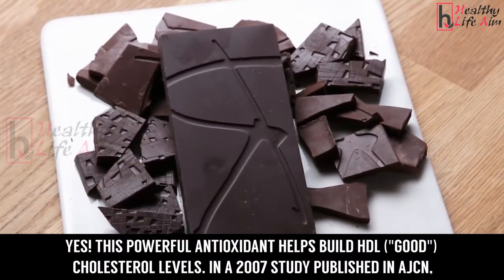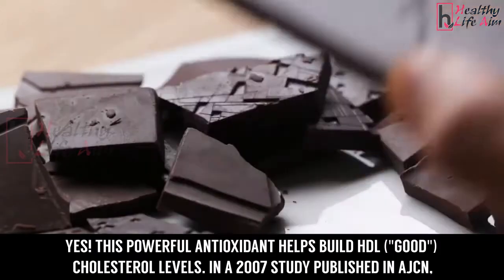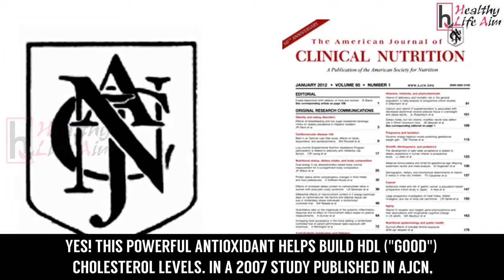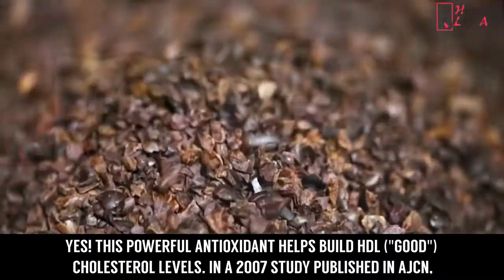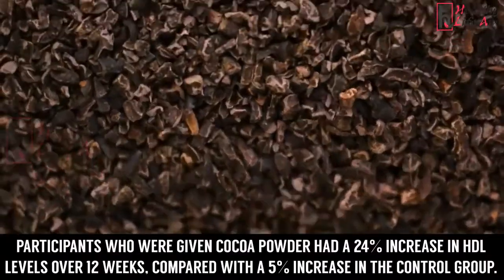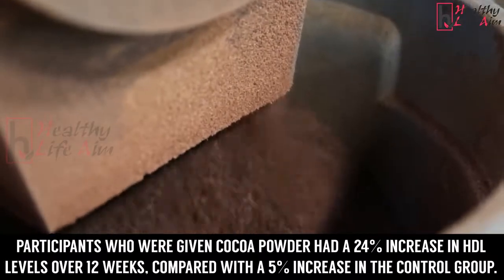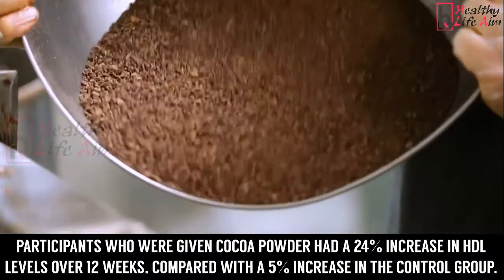Number 4: Chocolate. This powerful antioxidant helps build HDL good cholesterol levels. In a 2007 study published in AJCN, participants who were given cocoa powder had a 24 percent increase in HDL levels over 12 weeks, compared with a 5 percent increase in the control group.